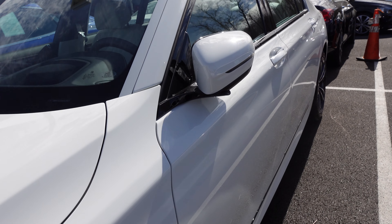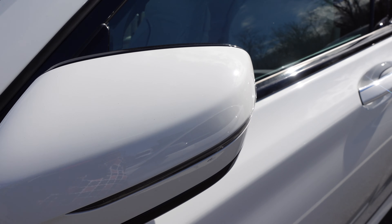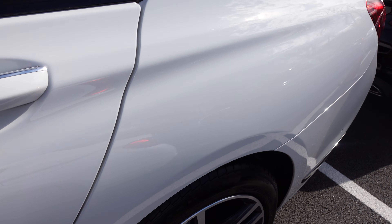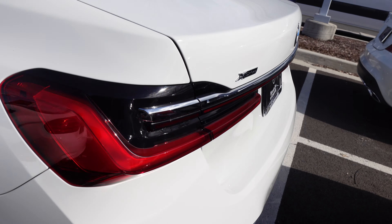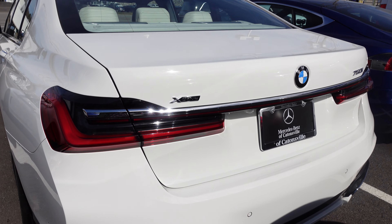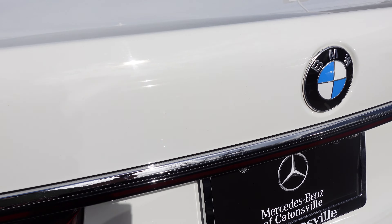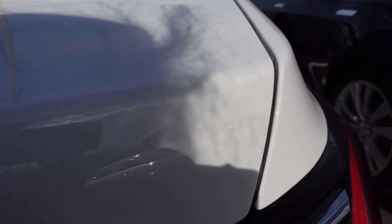Such a nice design. I like the headlights over here. It's an xDrive 750i.